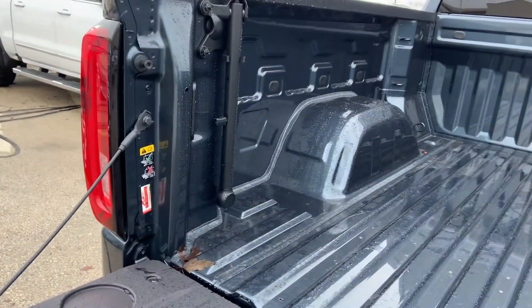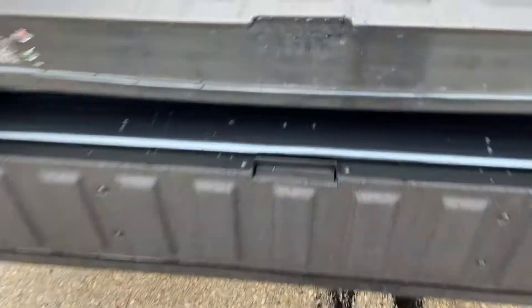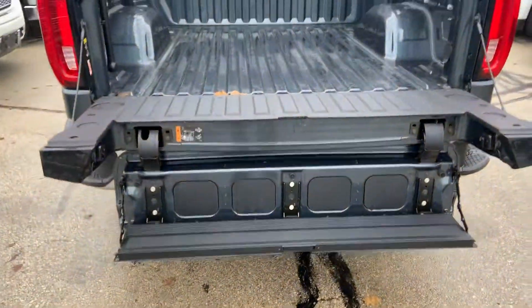Then if you wanted to use it, there's a stabilizer bar to get in and out of the bed. You can also push a button, lower this down, and this will turn into your actual step to get in and out of the bed of the truck.